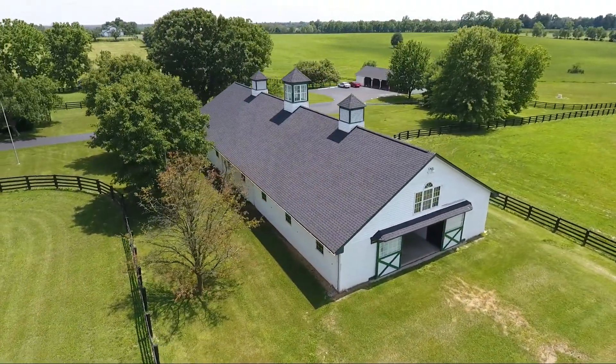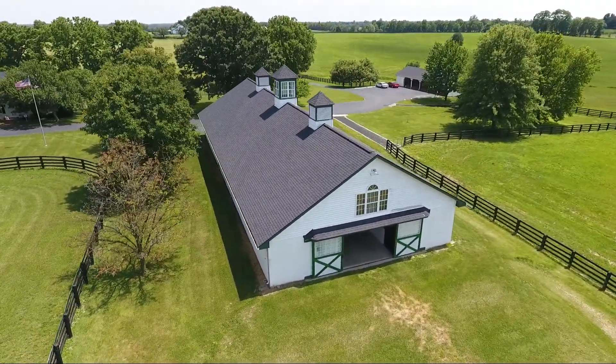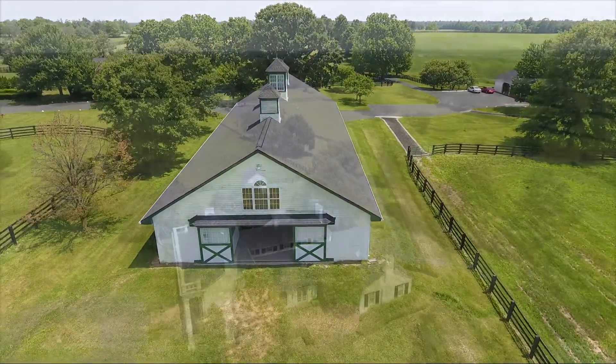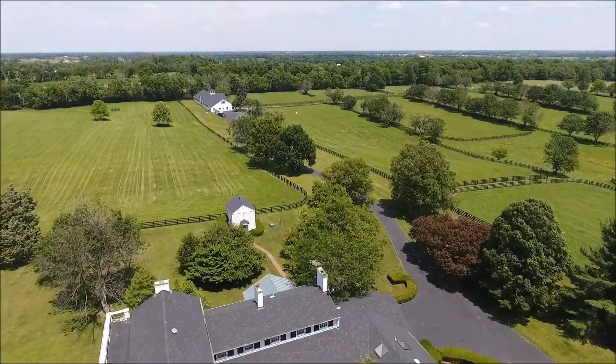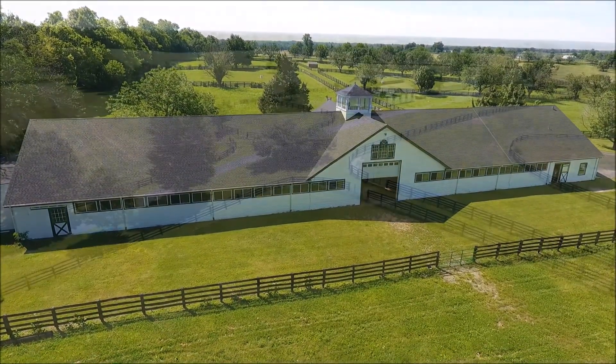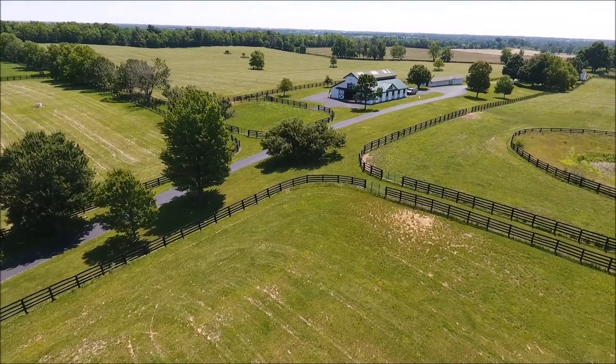Near the front of the farm, you'll find its 15-stall concrete-block foaling barn, a five-stall shed row barn, and the farm's two-story office. Lush paddocks and fields surround the 24-stall training barn, with three-room office, as well as the 11-stall mill barn.